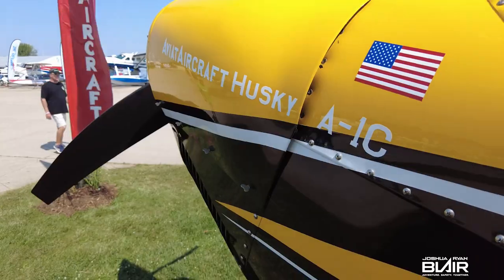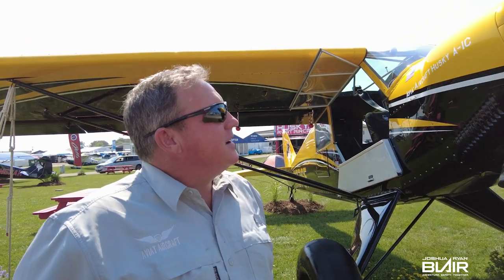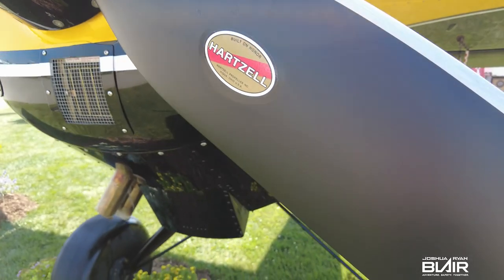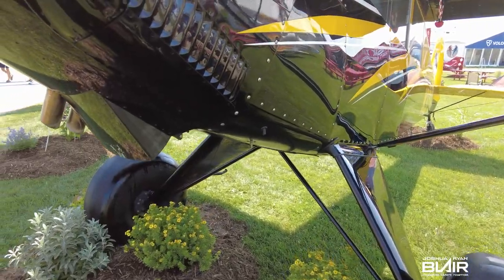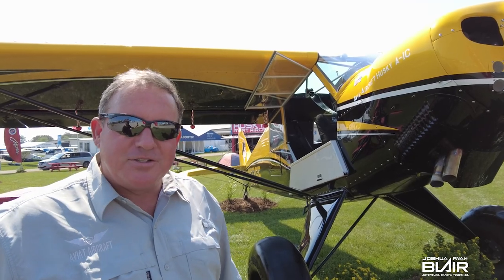I'm Sean Francis. I am the Aviat dealer in Southeastern Oklahoma and Arkansas — Central United States. The 2021 Aviat A1C Husky. It's got the 200 horse fuel injected engine, the Hartzell Trailblazer prop, the extended gear, the 29 inch tires, a lot of great stuff. I'd like to show you my airplane.